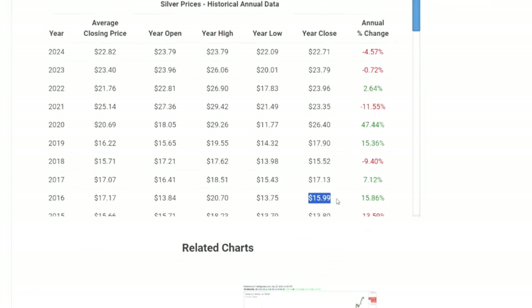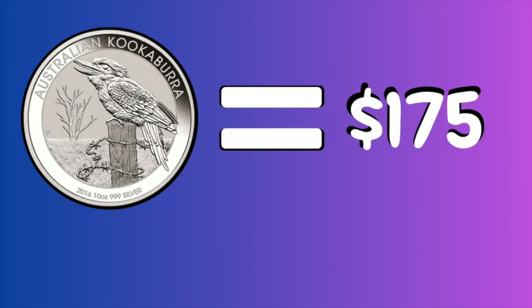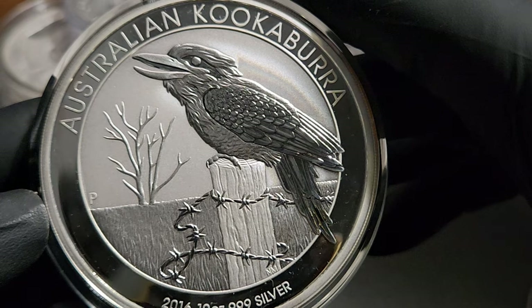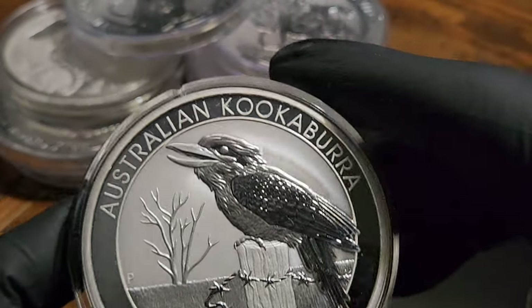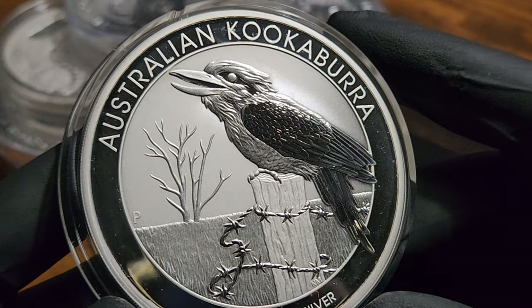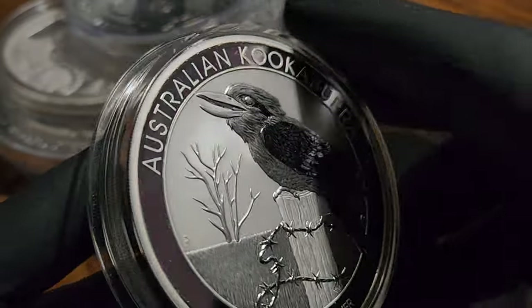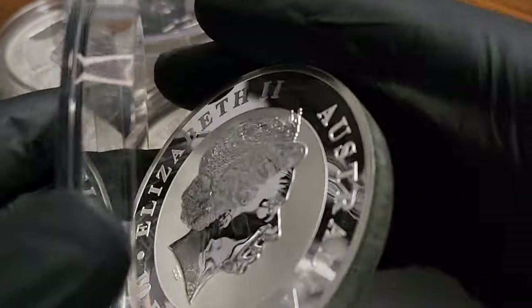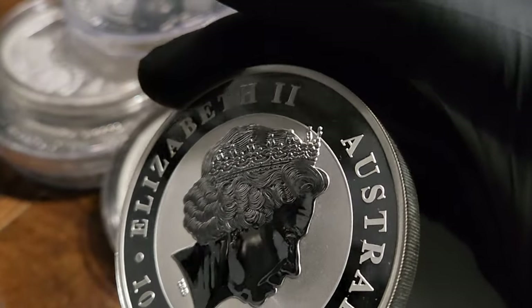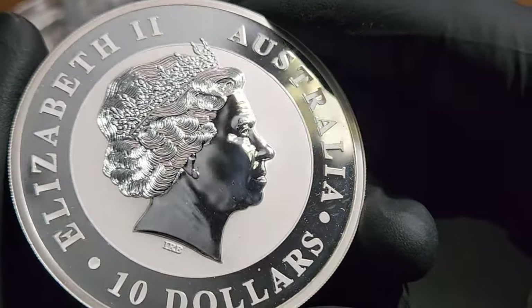She paid $175 for this in December 2016 as my Christmas present. Now I know it was $175 because when she told me how much she paid, this exact same coin was on APMEX for $165, and I took her online and showed her that you've got to shop around a little more and not buy just the first thing you see, because all silver has different premiums. Anyway, the point is this was bought for $175 in 2016.